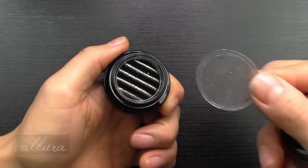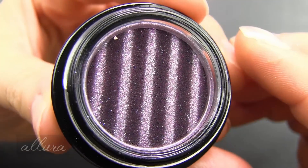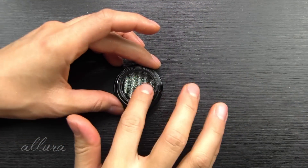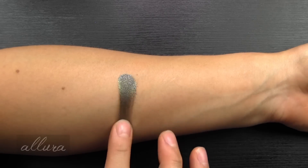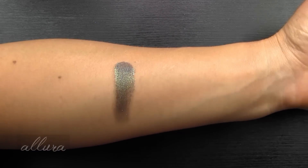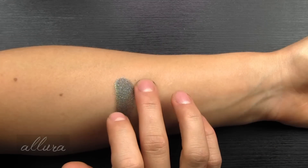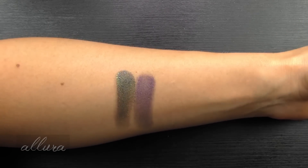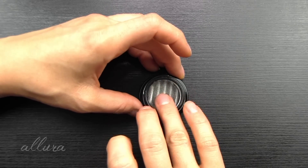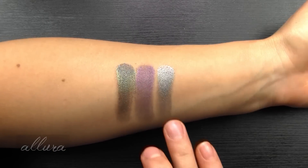They have a protective sheet at first - you might want to keep that to prevent drying out. The three shades are Swing on a Star, a muted blue-purple with blue-green pearl; Stars Align, a silver with purple pearl; and Wishful Thinking, described as a true purple with pink pearl. Starting with Swing on a Star - definitely multi-dimensional, you get a lot of different colors here. Wishful Thinking looks kind of muddy though. And Stars Align - I don't really see the purple in that very well.